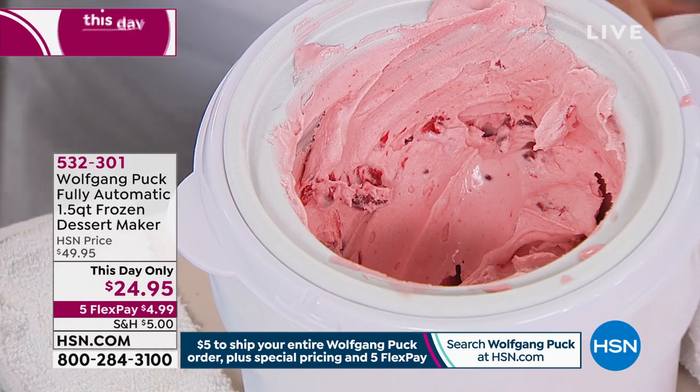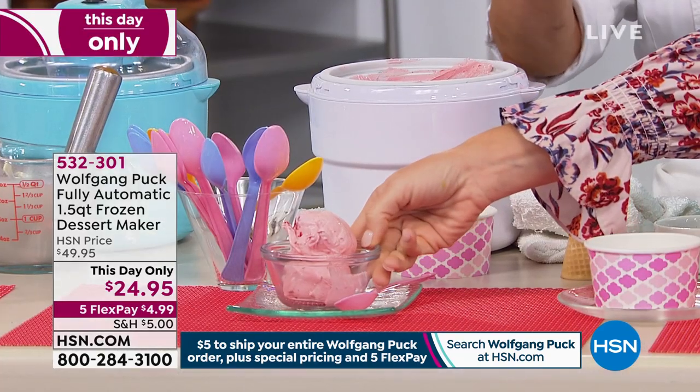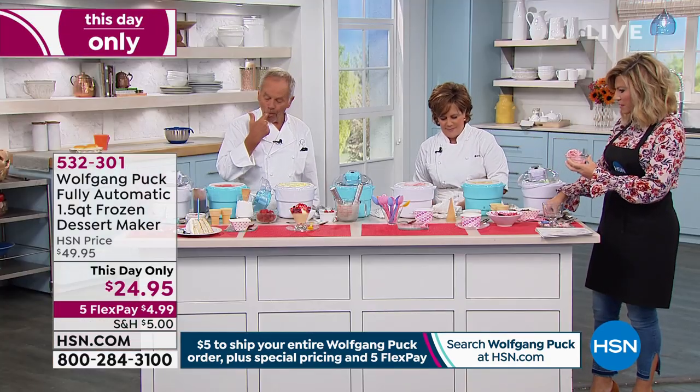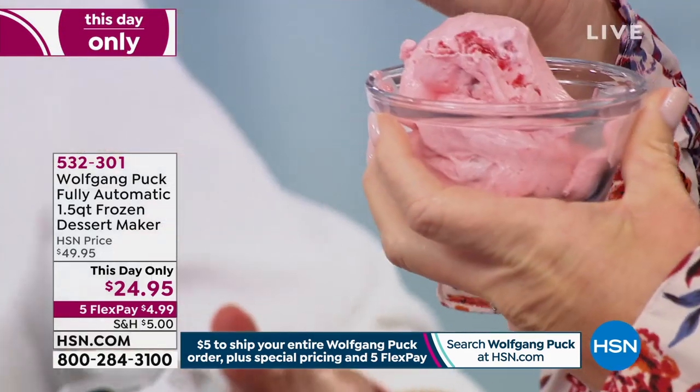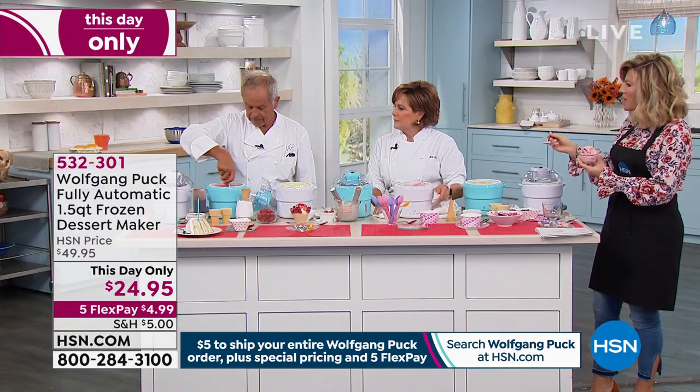What did you put in that? It's cream and milk and sugar, a little bit of cream cheese, and cherries. Stop it — the cherry cheesecake! So there aren't any calories in this one. Of course not.